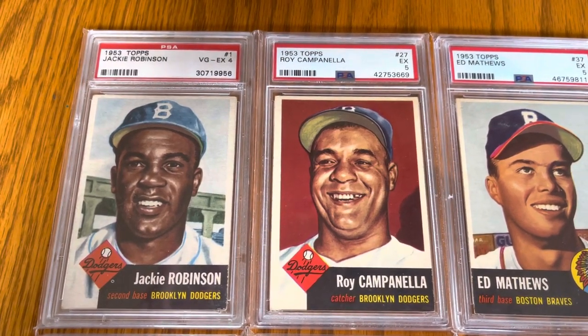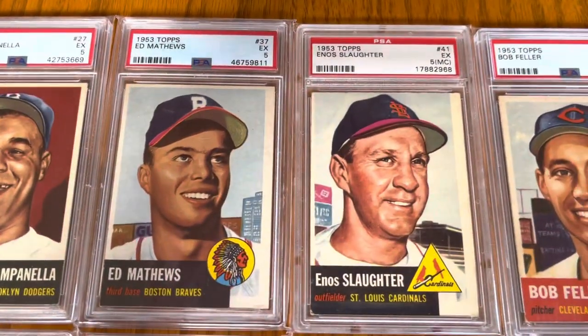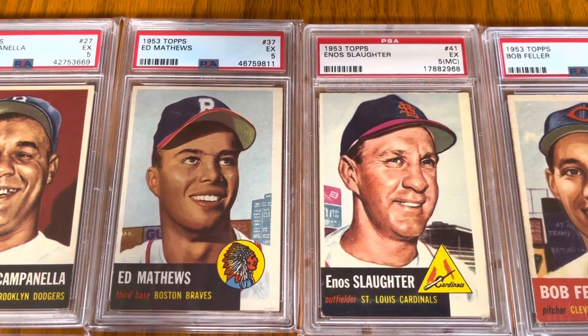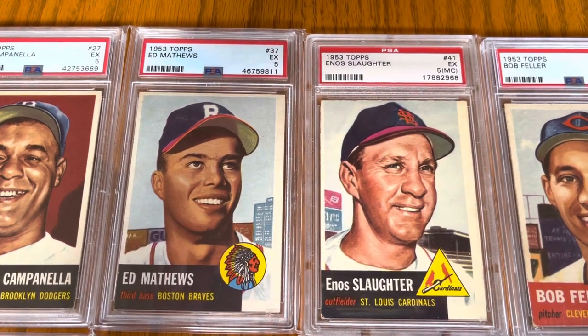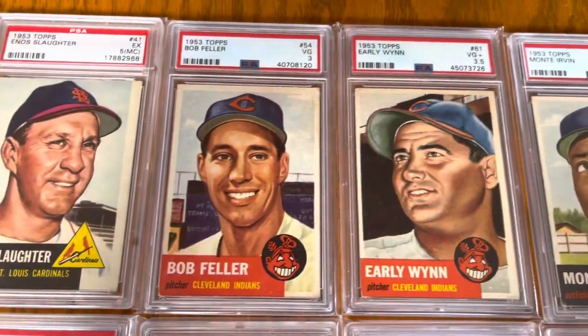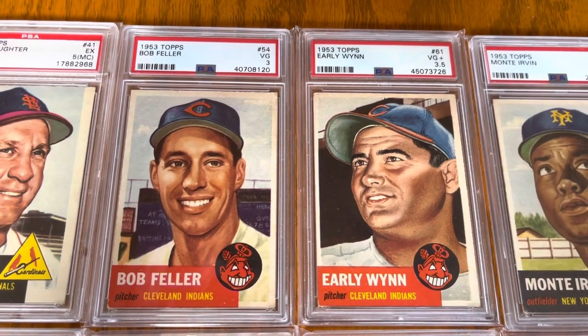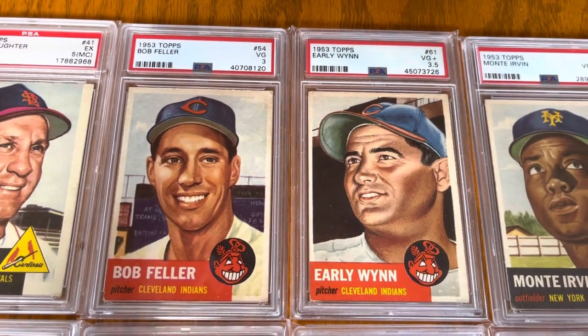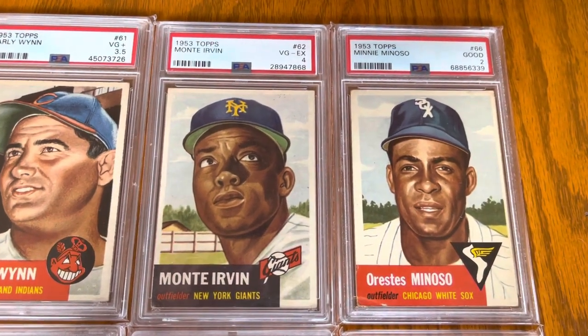There are a lot of expensive cards in this set. You're going to see a variety of grades kind of all over the map. Here we got Eddie Matthews and Enos Slaughter. Bob Feller, early Wynn. Lots of twos, threes, fours, fives — just kind of everywhere.